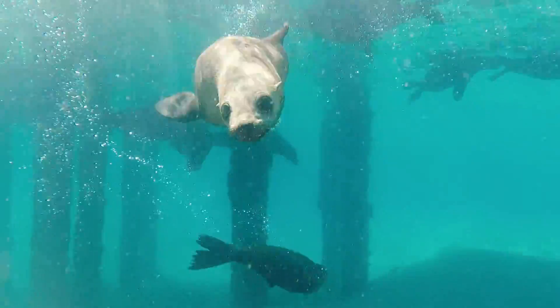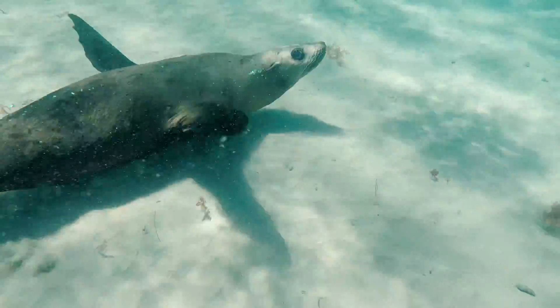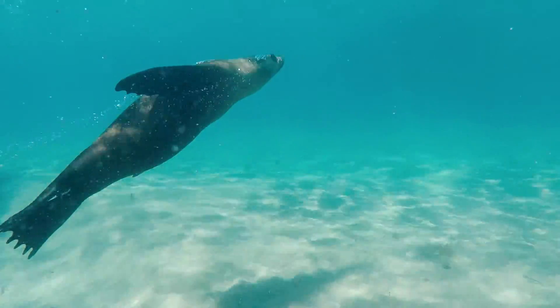These seals feed mainly on octopus, squid and bony fish. However, they cannot digest the bones, so the bones will remain in their body until everything else has been digested. Then they vomit them out.